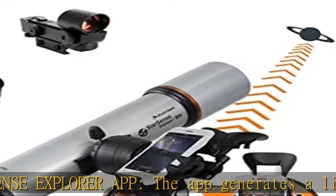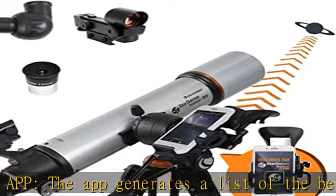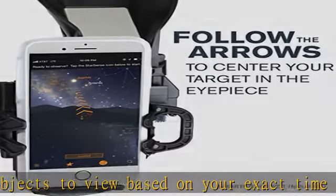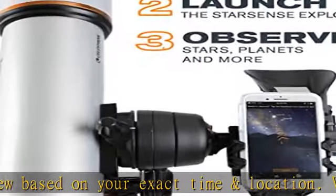Unbeatable warranty and support: buy with confidence from Celestron, a leading telescope brand in California since 1960. Your purchase includes a two-year U.S. warranty and unlimited support from our team of US-based experts.